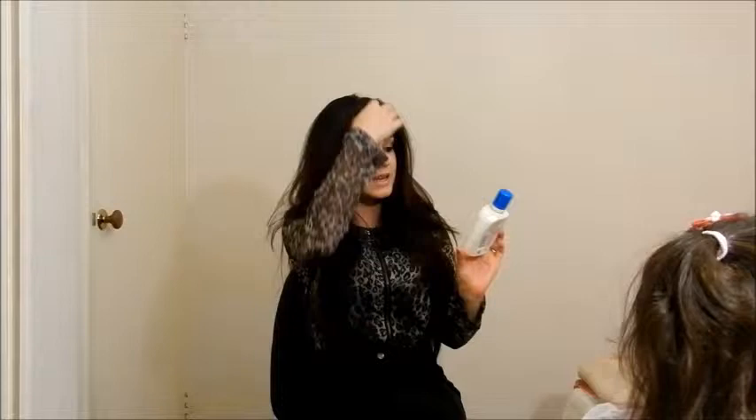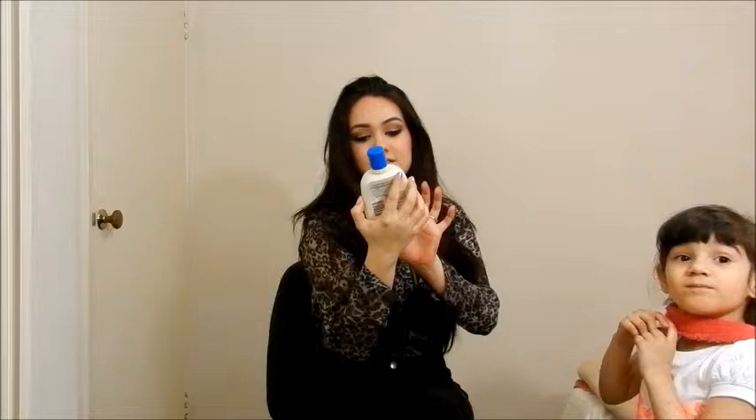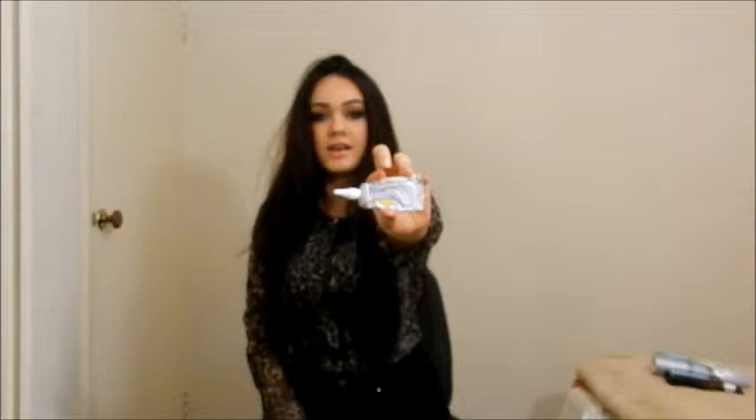Another skincare thing I used up is the Cetaphil Oily Skin Cleanser — for oily or acne prone skin. Yes, I have repurchased this. My skincare routine will not change, so I will keep repurchasing this for the rest of my life. I also used up my spot treatment for acne — it's all cleared up and I'm very happy with it. I have repurchased that too, and I always will.